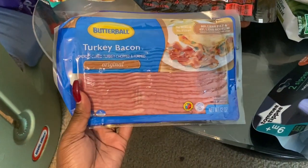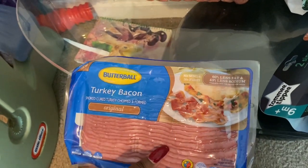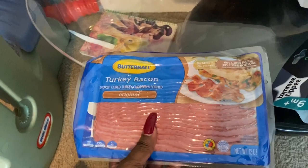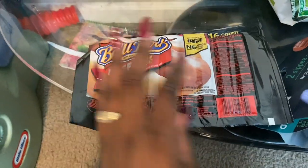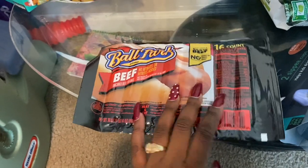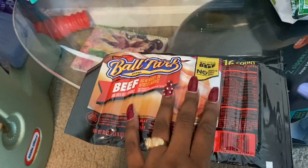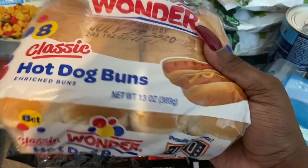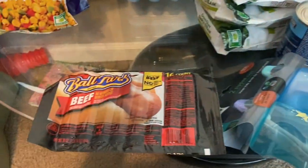Turkey bacon — the boys love this. I haven't had it in a while for their breakfast, so I went ahead and picked it up. I like to switch out what they eat so they miss it and actually eat it when I make it. I also picked up some more hot dogs. Caleb likes them with buns; Cameron just eats boiled hot dogs chopped up, so I got some buns for Caleb.